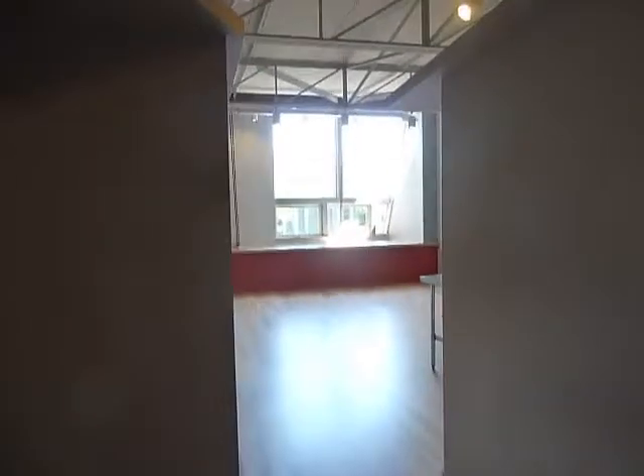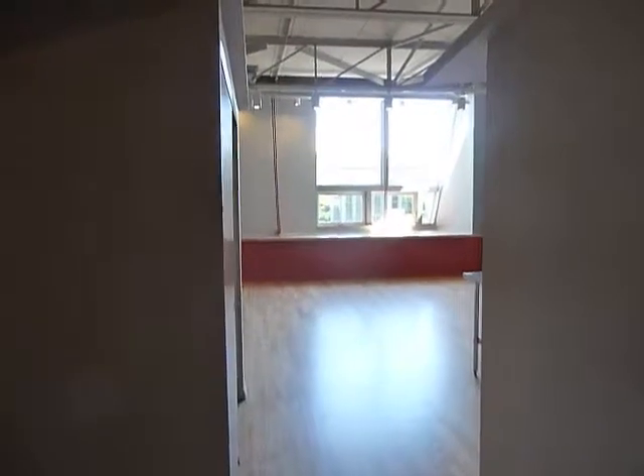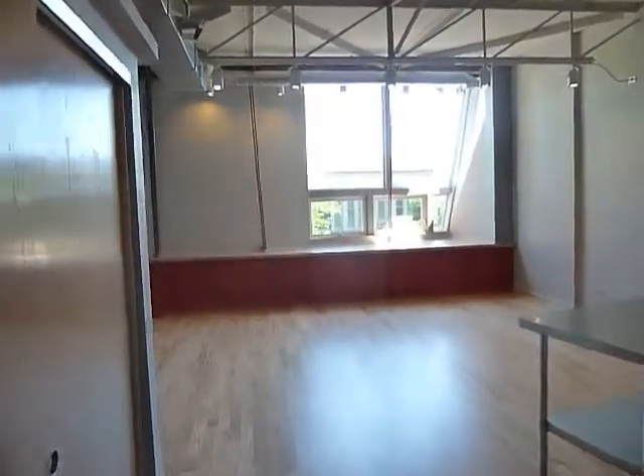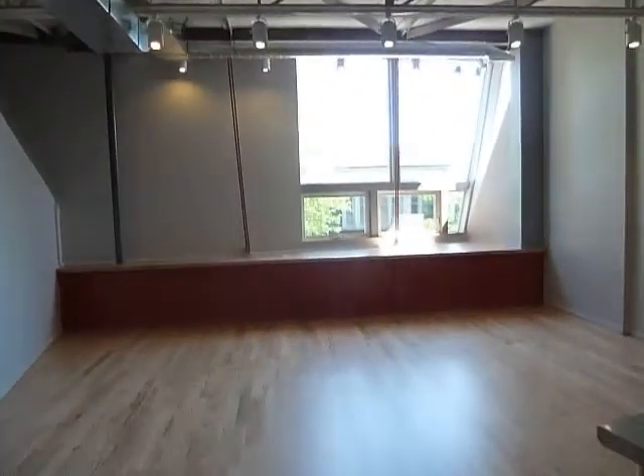We're coming into the entry hall, walking into the main multi-use space. We're looking out towards Davis Street, facing north.